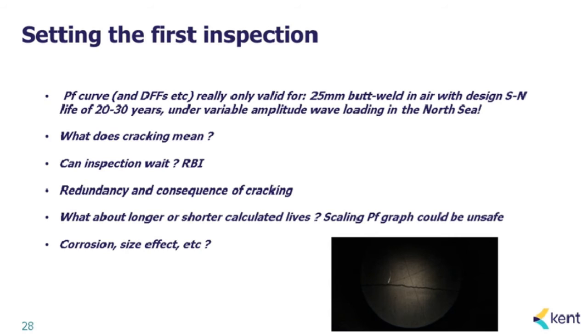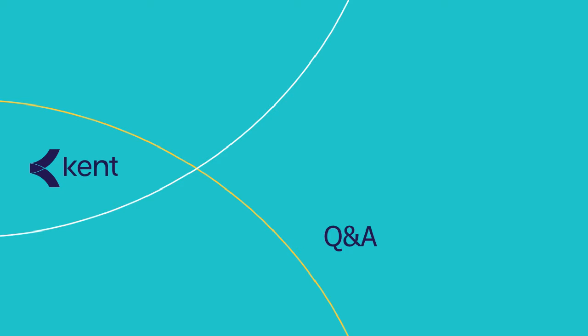Thank you, Amir — really interesting talk. It is certainly a challenge to accurately capture the uncertainties in the offshore world and relate this back to the use of lab test results. I'll open up the floor now for questions. Whilst we wait for them to come through, I have a couple of questions myself. The first one: how reliable are inspections and what are the standard ways to try and minimize fatigue where possible?